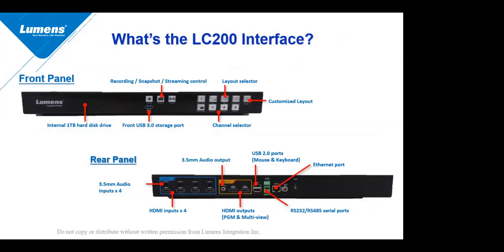Looking at the interface — what the box looks like from the front and from the back. The front of the box gives you the ability to select three of the four different channels. If you're using four and want to select all four, you can do that through the multi-view GUI. The front also has on-board recording, on-board streaming, and a USB 3.0 storage port. On the back panel you'll see four HDMI inputs, program and multi-view outputs, audio output, a place to plug in a USB mouse and keyboard for controlling the multi-view GUI, and control ports RS-232 and RS-485, as well as your ethernet port.